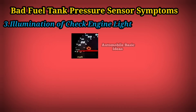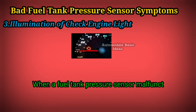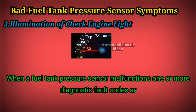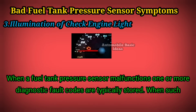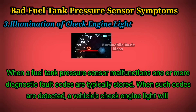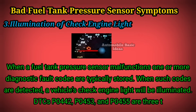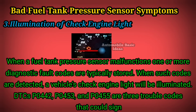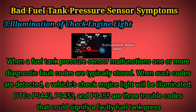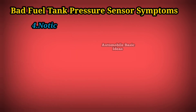3. Illumination of Check Engine Light — when a fuel tank pressure sensor malfunctions, one or more diagnostic fault codes are typically stored. When such codes are detected, a vehicle's check engine light will be illuminated. DTCs P0442, P0453, and P0455 are three trouble codes that could signify a faulty fuel tank pressure sensor.